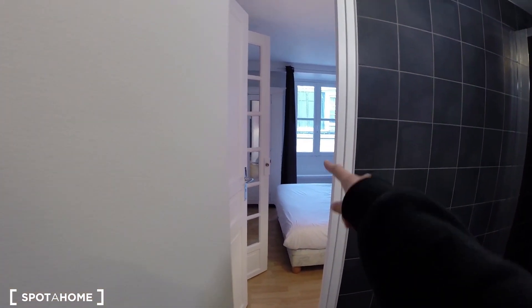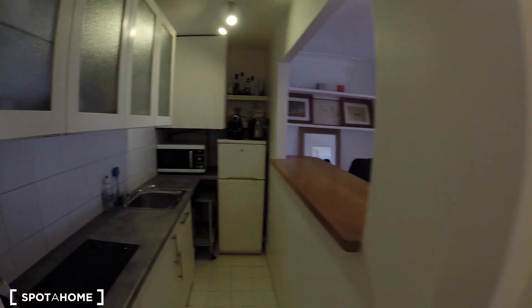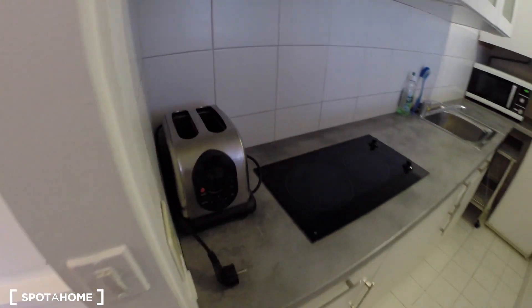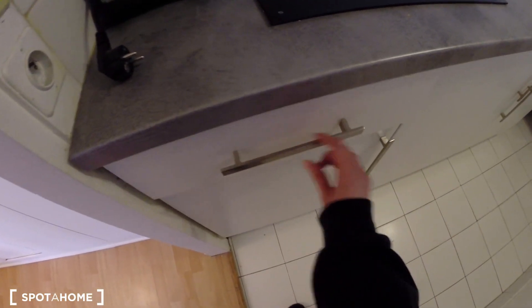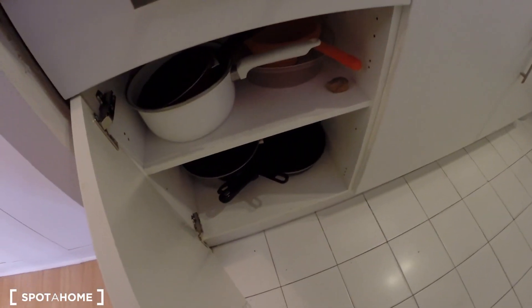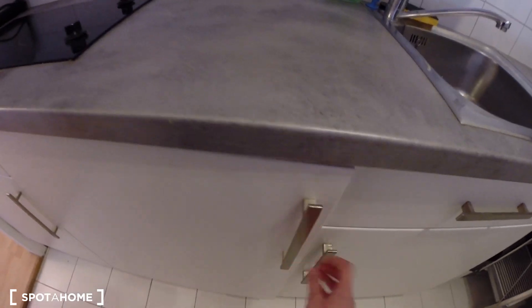So when you enter the apartment, you have first on your right the bathroom, then giving on the bedroom. The living room here and the kitchen have opened and closed. I'm gonna start with the kitchen. You have a toaster here, some plates. Let's have a look at the closets. You have the pots — a lot of them. That's nice.